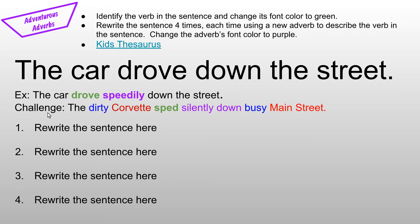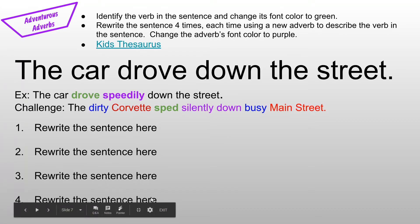Or if you're ready to challenge yourself, you can try adding noteworthy nouns, awesome adjectives, a vivid verb, and an adventurous adverb — for example, 'The dirty Corvette sped silently down busy Main Street.' If you would like, you could just do one challenge sentence at the end for number four, or you could try to write all four of them as challenge sentences. It's up to you.